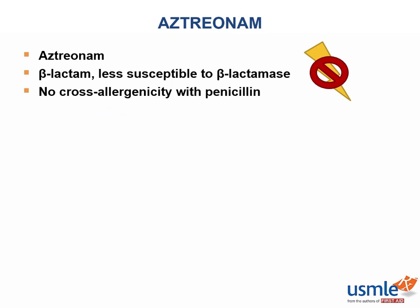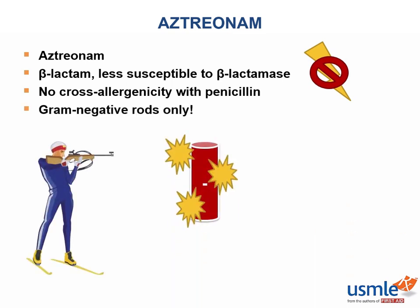Unfortunately, although it has many benefits, aztreonam has only very limited utility and is only effective against gram-negative rods.